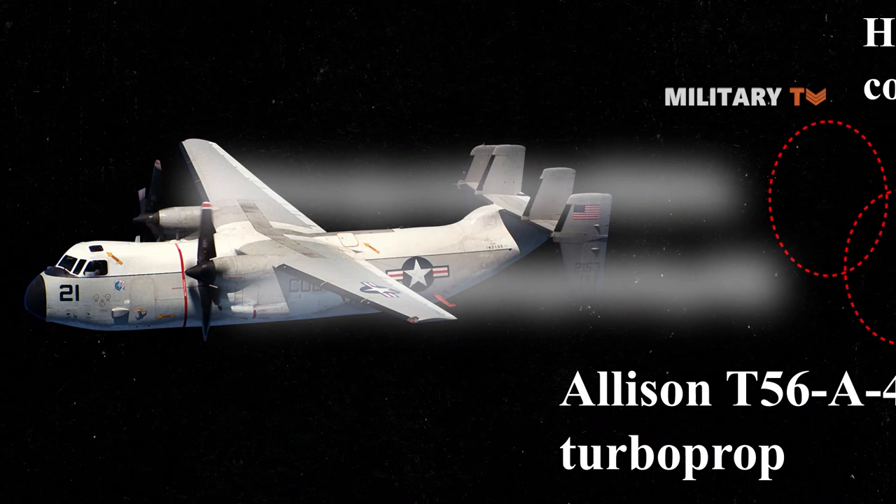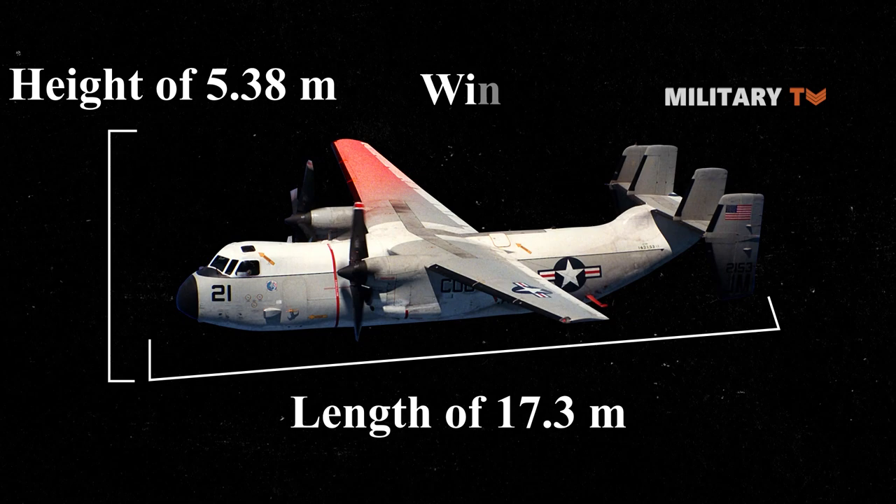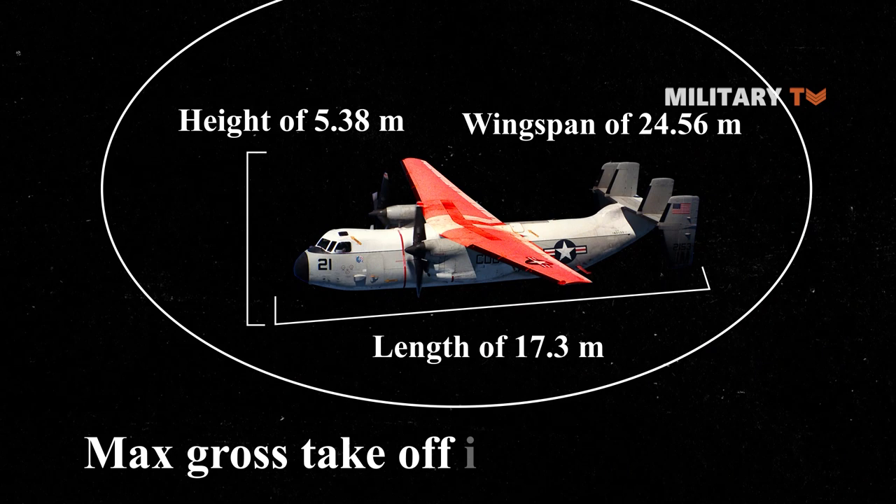The Greyhound has a length of 17.3 meters, a height of 5.38 meters, a wingspan of 24.56 meters, and a maximum gross takeoff weight of up to 26,082 kilograms.